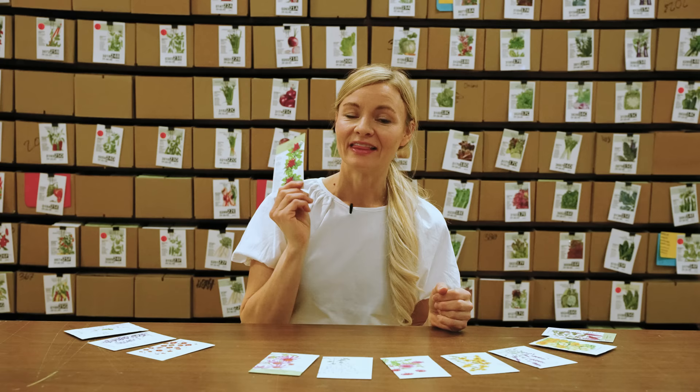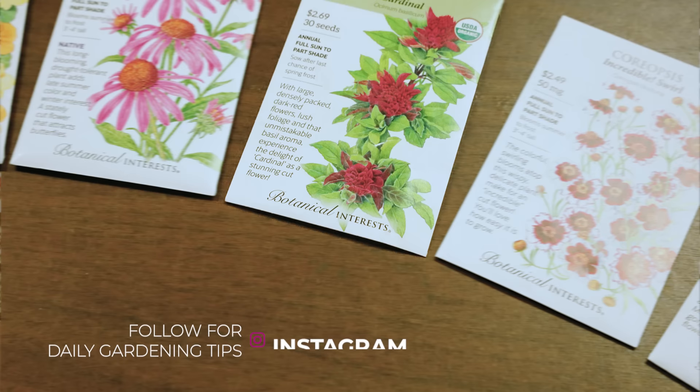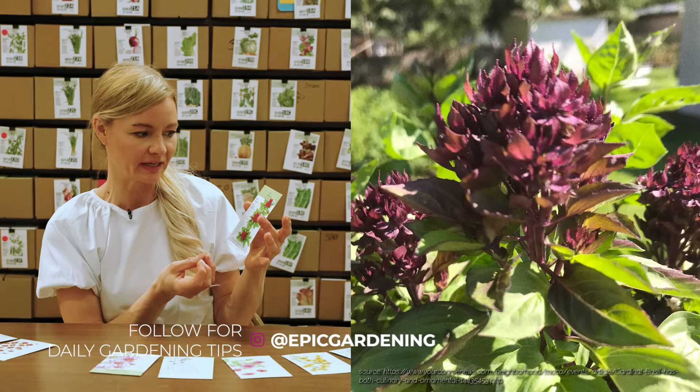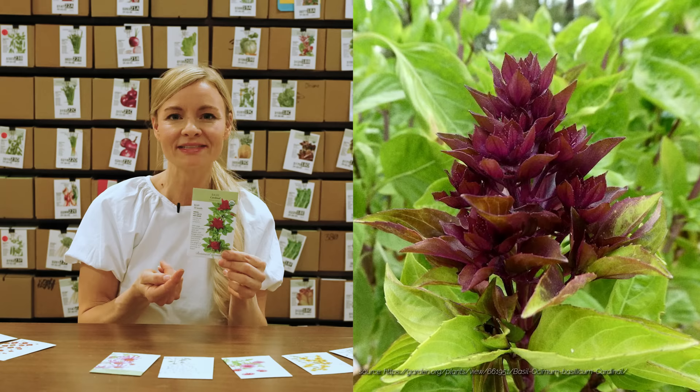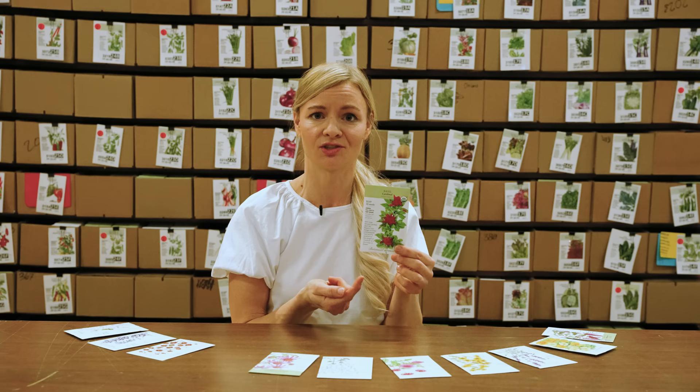This is probably the coolest basil I've ever seen, so I had to add it to my 2023 list. This is called Cardinal Basil. At the top it makes this reddish leaf formation — kind of like a flower — and it makes this profusion burst of color at the top. Red is not usually a color I tend to grow much of in my cutting garden, but I just had to try this one. And as a benefit, you can eat the leaves.